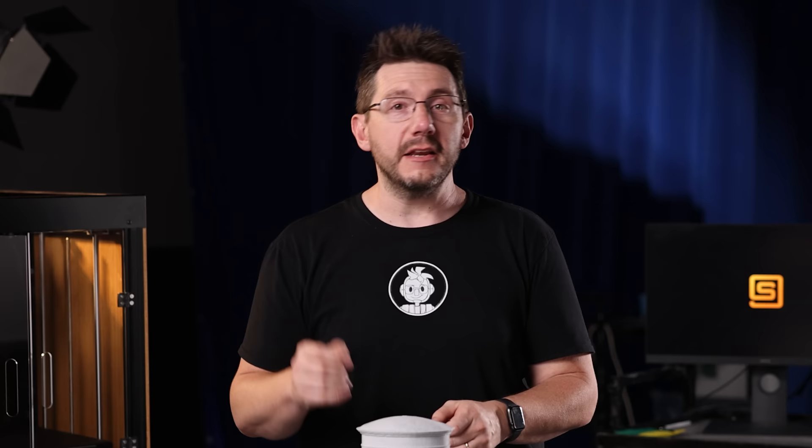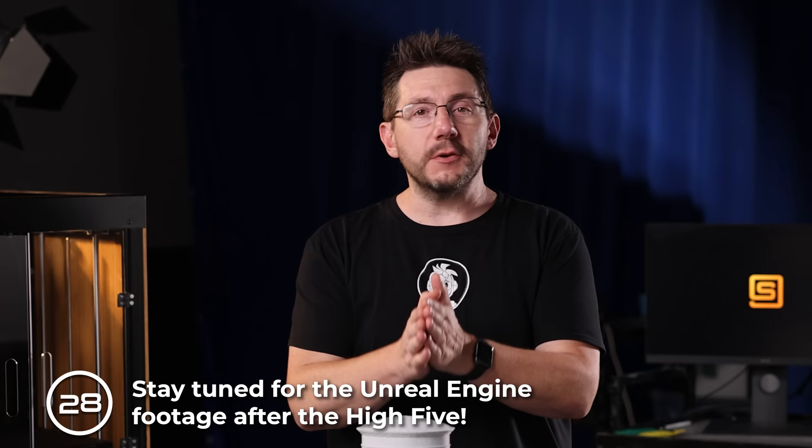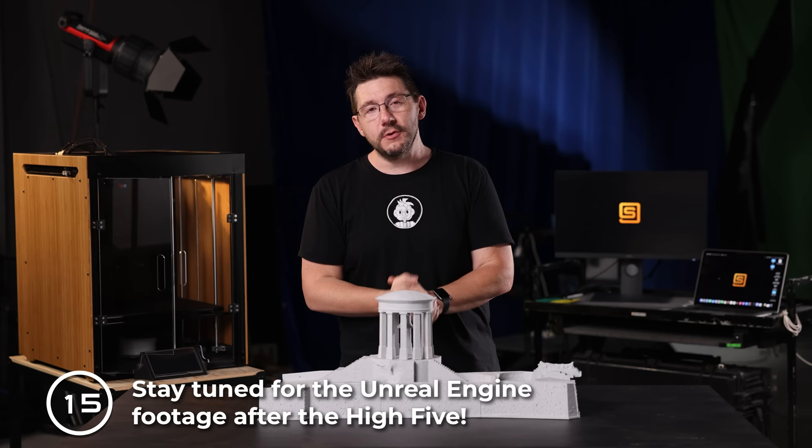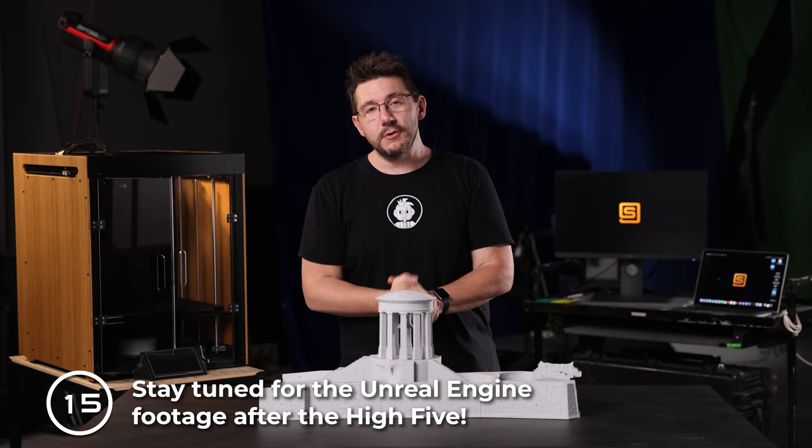One of the things this LiDAR and photogrammetry scan is great for is virtual productions, and Stargate Studios has some really cool stuff made in Unreal Engine — you're going to see that real soon. You can also check out an episode all about this over on the Stargate Studios Malta YouTube channel, linked below. I can't believe I'm in Malta — I had a wonderful time. Thanks to Construct 3D for bringing me out and to Stargate Studios Malta for being my camera crew and production team while I was on island.